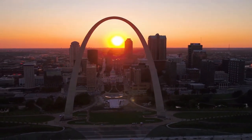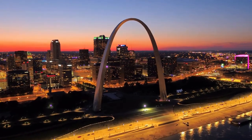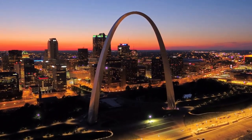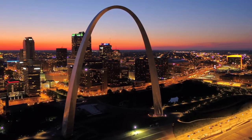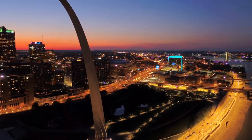The stainless steel plate exterior skin of the Gateway Arch is estimated to weigh 886 tons, making it one of the most spectacular man-made wonders in the world.